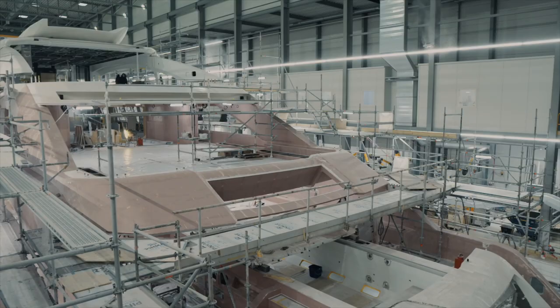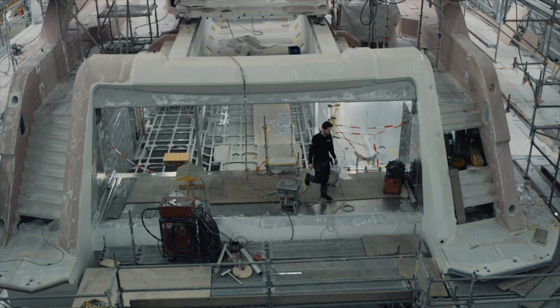Our largest shed until then was the 70-metre dock next door, hole 5. But this enables us to build bigger boats. This place was specifically built to accommodate an 80-metre — that was Project Cosmos. We needed the space, and we had the opportunity to transform our older sheds into this new state-of-the-art big shed where we can do the real big boats.